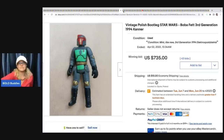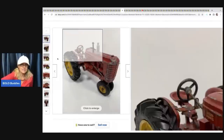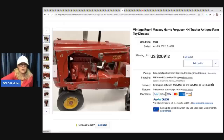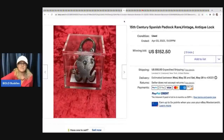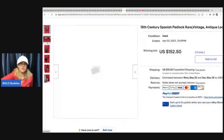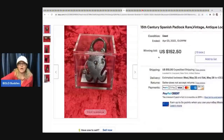This is a vintage die-cast tractor - Harris Ferguson 44 - and it sold for $209.12 plus shipping. The next item is this 15th century Spanish padlock, rare vintage antique lock. Some of these locks can go for big money - if you see old ones with unique shapes, definitely look them up. This one sold for $150.25 and the buyer paid shipping.